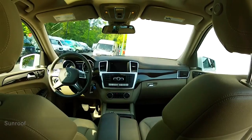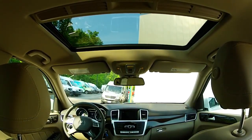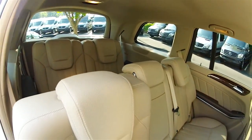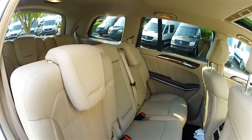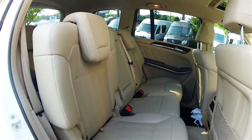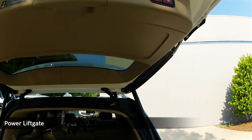Power driver seat with memory, heated front seats, and power passenger seat with memory.